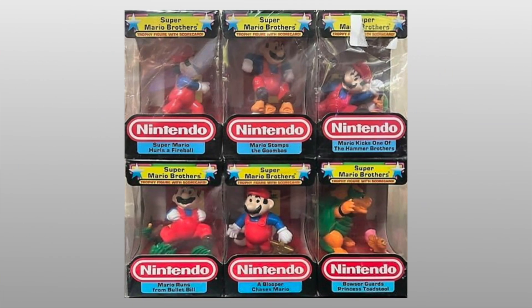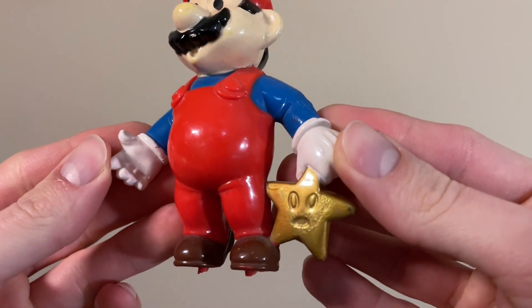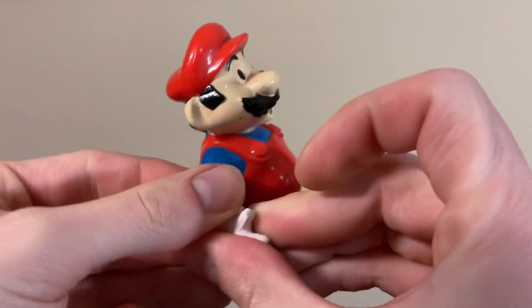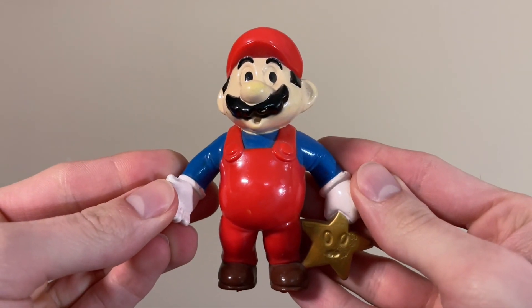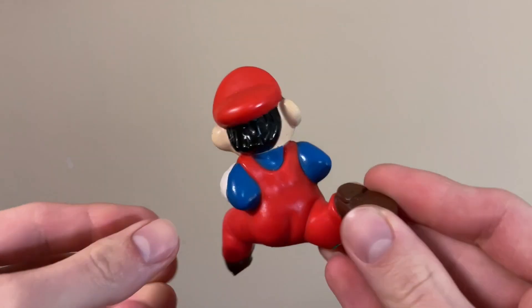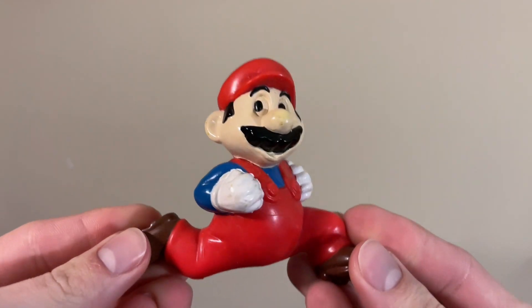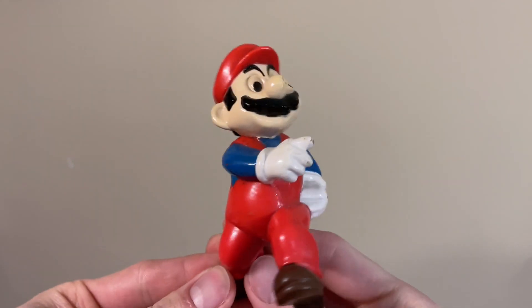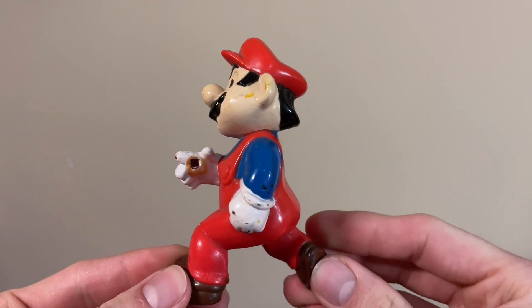Back in 1988, Hasbro made a series of Nintendo trophy figures with scoreboards, and here we have some of these figures separated from the rest of their trophies. Starting with this one of Mario holding a Super Star — it's from the trophy called Blooper Chases Mario, but as you can see, the blooper is missing. The second one is from the trophy called Mario Runs from Bullet Bill — this time it's Bullet Bill that's missing. The last one is from the trophy Mario Hurls a Fireball, and obviously it's the fireball that's missing this time.